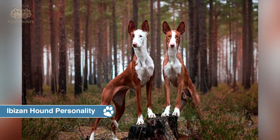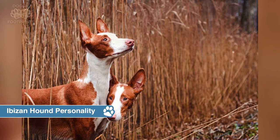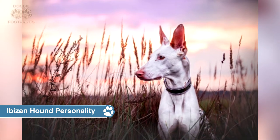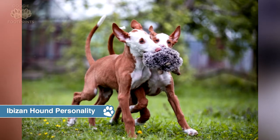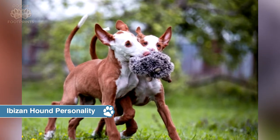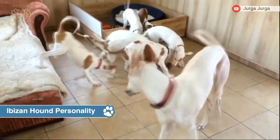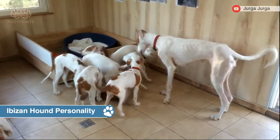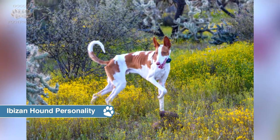A variety of variables influence temperament, including inheritance, training, and socialization. Puppies with good temperaments are interested and lively, eager to approach and be held by people. Choose the puppy in the midst of the pack, not the one that is tearing up his littermates or cowering in the corner. Always meet at least one of the parents — generally the mother is present — to confirm that they have pleasant personalities. Meeting the parents' siblings or other relatives is also beneficial in determining what a puppy will be like as he grows up. Around strangers, Ibizan hounds are often reserved and aloof, and once they decide you're worth the attention, they are a confident and capable friend.